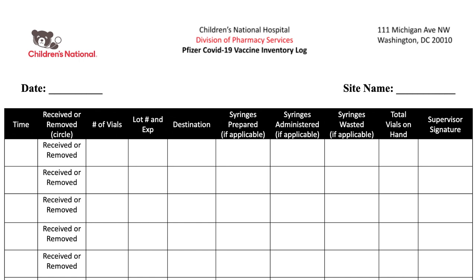Moving on to removal. Removal will be removing a vial for your prepared syringes in your clinic. Start with the time, circle remove. Your number of vials should always be one vial at a time, the lot number and expiration date of that vial. The destination will be your clinic name. Syringes prepared will be 10 for the 5-11 product and 6 for the 12-plus product. Syringes administered will be how many patients you gave a shot to that day. Syringes wasted will be how many syringes you did not use. The total vials on hand shall always be subtracted every time you remove a vial from your refrigerator. Every transaction line should have a signature from the supervisor or the site location's champion.